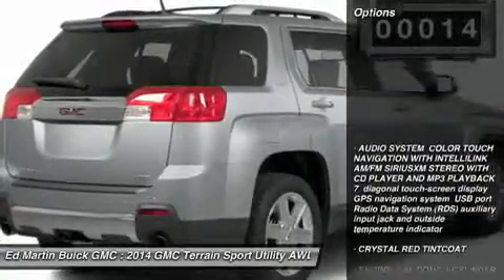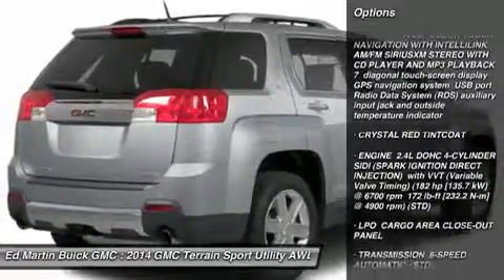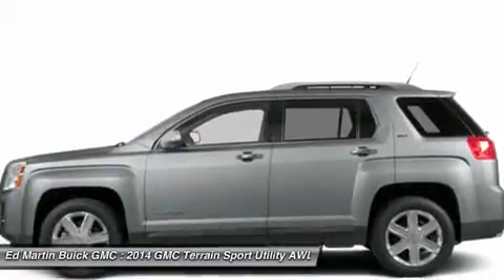Here are some of this vehicle's great options: all-wheel drive, steering wheel audio controls, anti-lock braking system, power lift gate, adjustable steering wheel, and power steering.